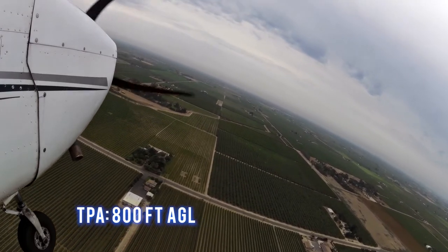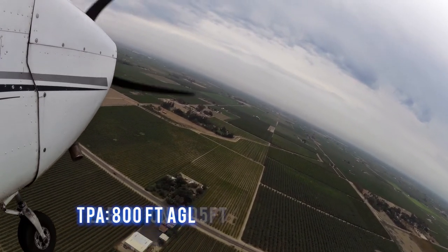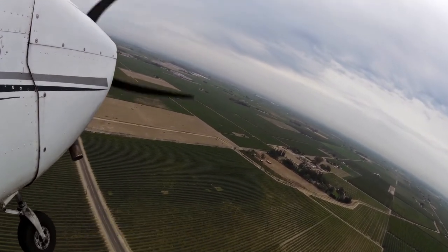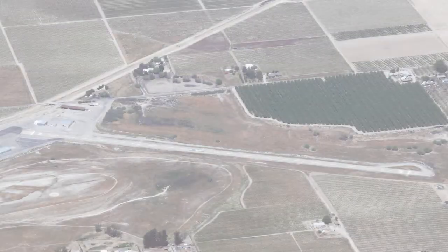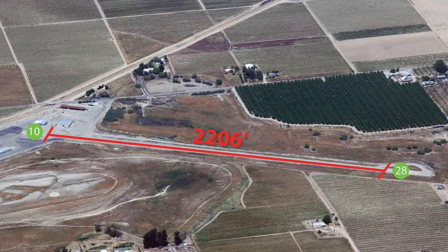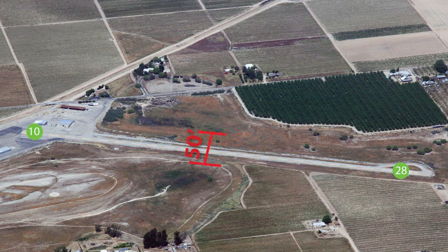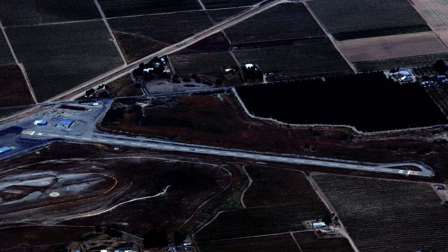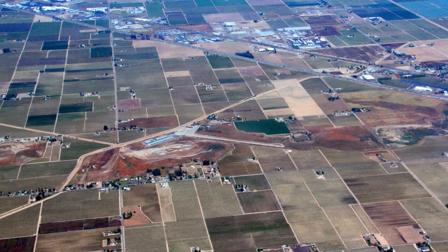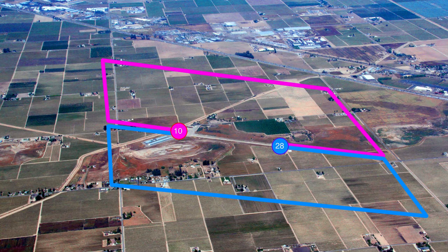The traffic pattern altitude is 800 feet AGL. The field elevation is 305 feet. Weather information is available. There is one runway — Runway 10/28 is 2,206 feet long by 50 feet wide, with low intensity runway lights. 100 low lead fuel is available at this airport. It is left traffic for runway 10 and runway 28.